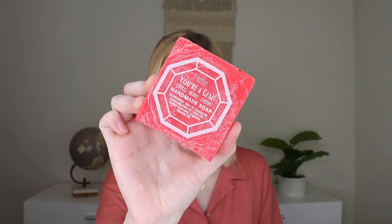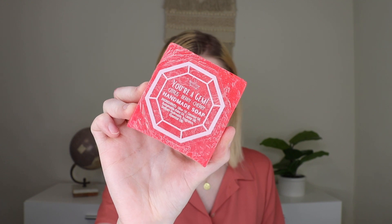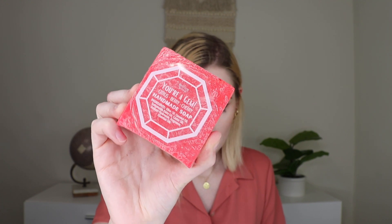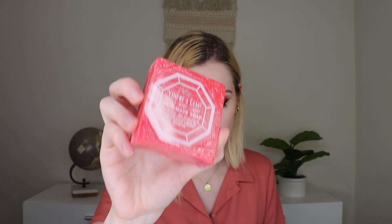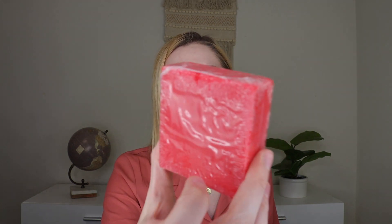Next out is a bar of soap — this is the You're a Gem Bar of Soap. They had the red one, which is what I got, in citrus, berry, and cherry. Then they had purple, which was grape, peach, and pineapple. This one smells like the fruit punch type of scents we've gotten in the past and I'm obsessed. This smells so fruity and delicious — I would eat it if it wasn't soap. That's how good it smells. I love this.